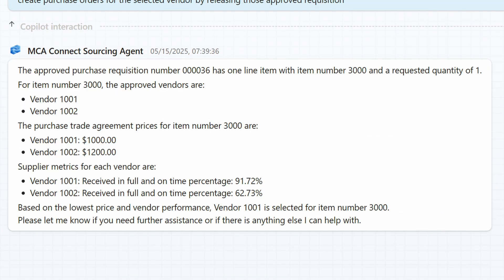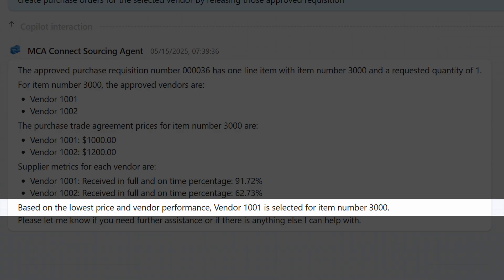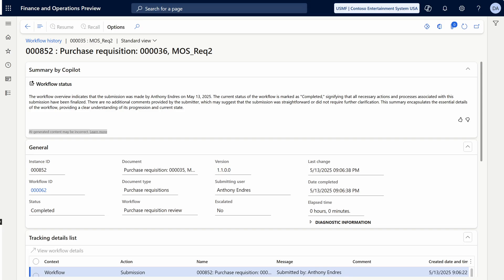The agent understands that there are two potential suppliers for this product, along with their pricing and historical performance. It recommended supplier 1001 and updates the requisition, then submits it to workflow. This task normally takes a long time for a procurement agent and is now automated and just reviewed by the agent using workflow.